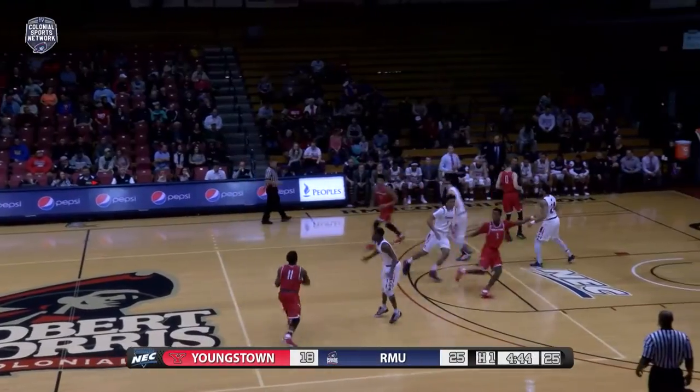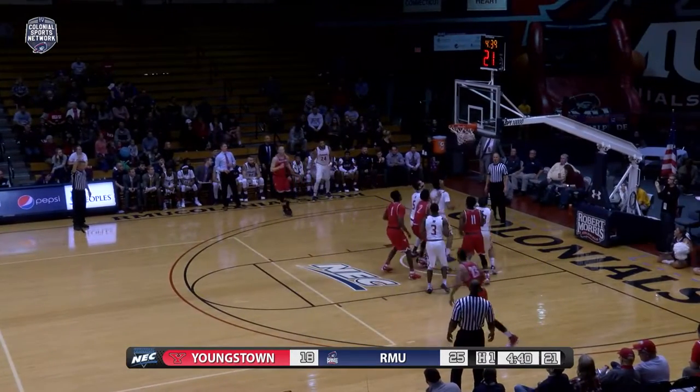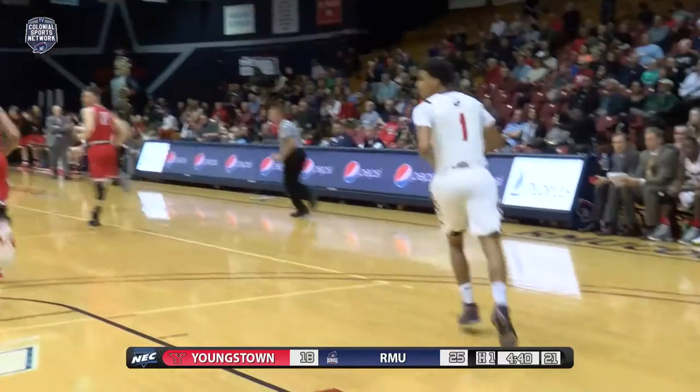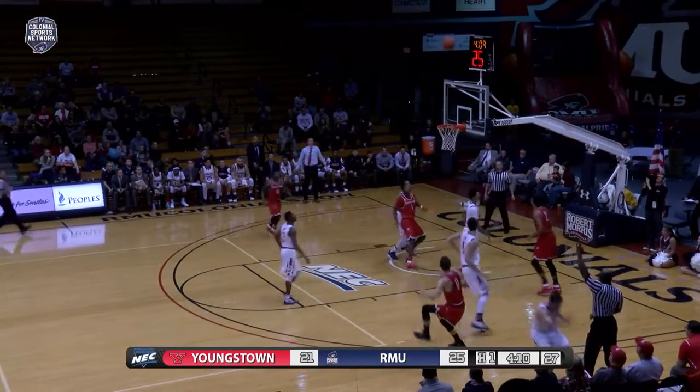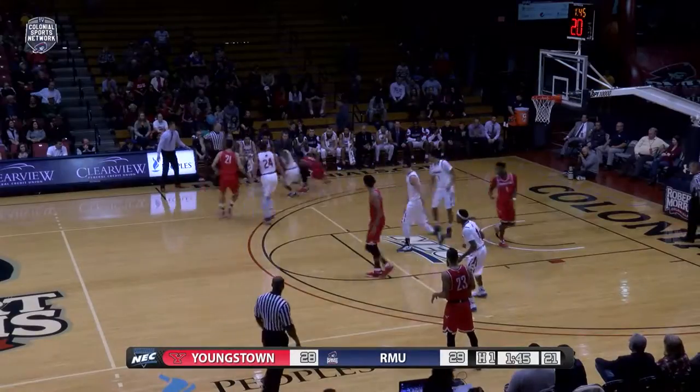Matt Donlan trying to get YSU fans going — he watches a lot of games from the front row when he's available. And now a long deep three from the corner, Matt Donlan burying that. Hands of Ferguson, fast break Youngstown — Santiago to Donlan, right wing three, got it. That's where Donlan is when he shot that one.